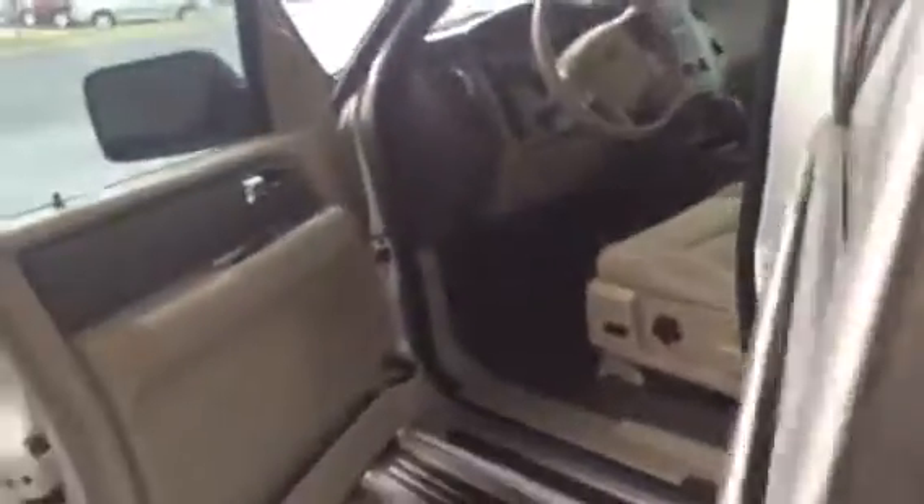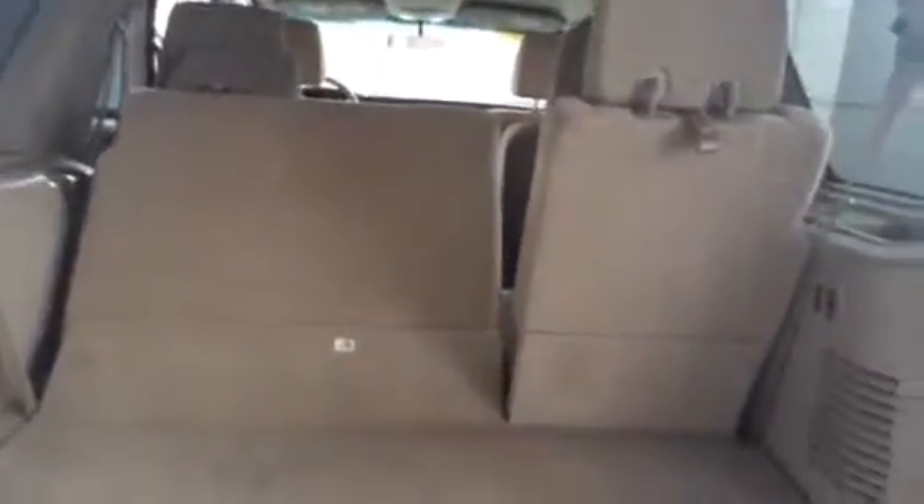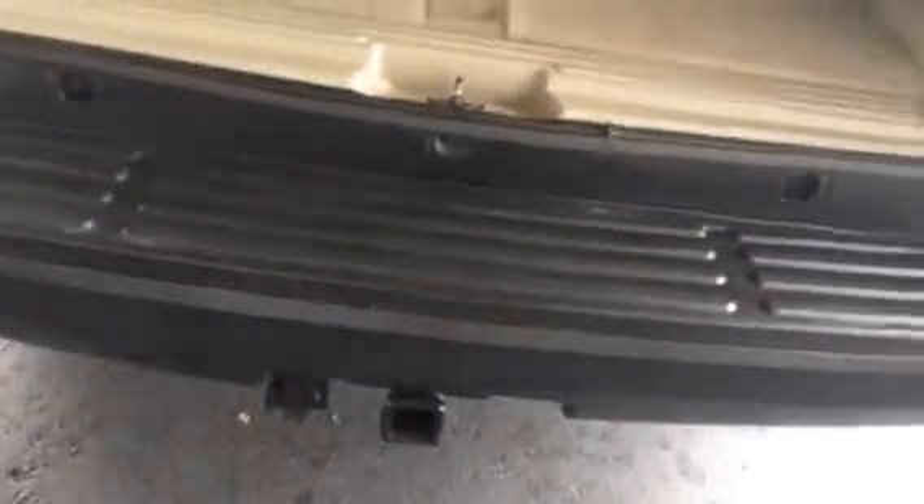Very clean vehicle all around, as you can see. I'll show you the back seat — it's got power seat as well as seven passenger, so you got room right there, and then that one's folded down so I can show you the back. It does have that fold-down function and storage there, and a tow hitch there.